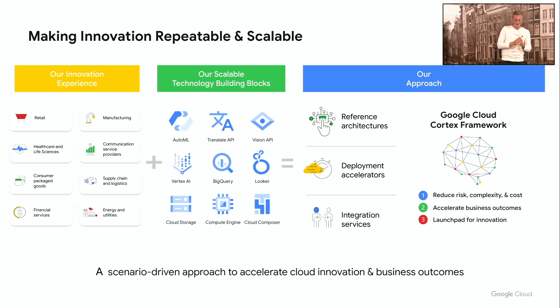Our current approach is to accelerate this and make innovation repeatable and scalable across three different layers. First, we provide reference architectures for different innovation use cases to simplify the work of the solution architect, so they can take a reference architecture off the shelf and apply it to their use case. Second, we provide additional content and deployment accelerators so that some scenarios and use cases can be delivered by Google Cloud and deployed directly into the customer environment. These three building blocks together are called Google Cloud Cortex Framework, and they help customers reduce complexity, accelerate business outcomes, and serve as a launch pad for innovation.